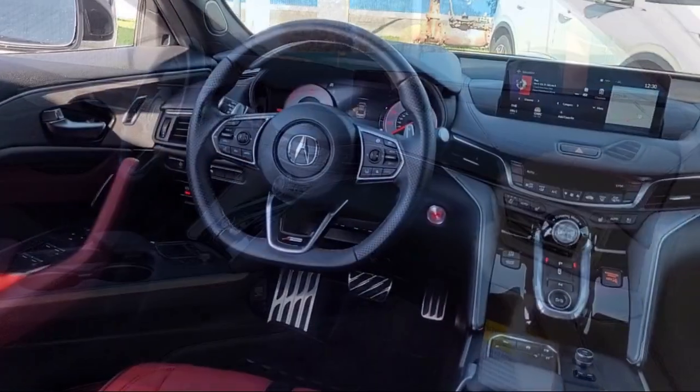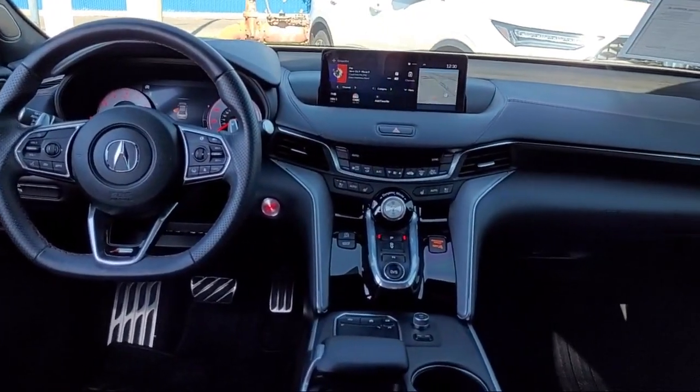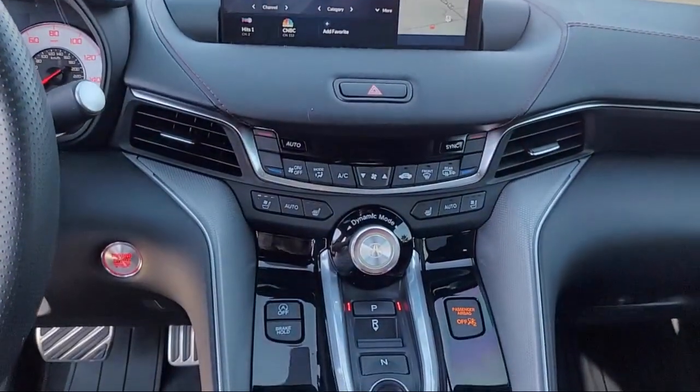Here at Family Motors Acura, we focus on creating a transparent, easy, and fun purchasing experience for our customers.